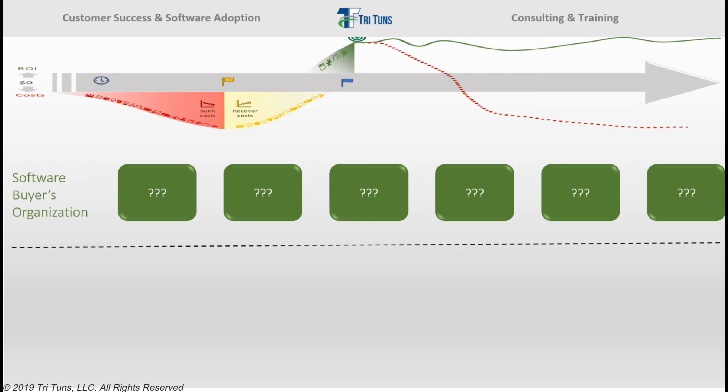Chances are your organization is not currently equipped to do this work successfully, effectively, and efficiently, and you'll probably need help. One place you can turn is your software vendor. Many software vendors are investing in customer success teams intended to help buyers of software drive adoption and achieve business goals with their systems. But beware — not all customer success teams are the same, and they have very different levels of skill, ability, and resources that they can provide to make your organization achieve success.